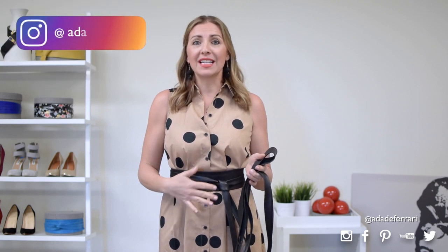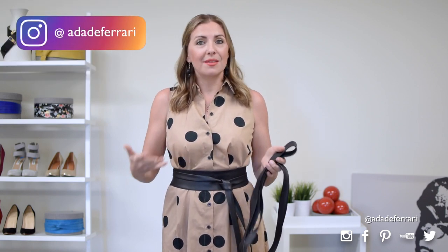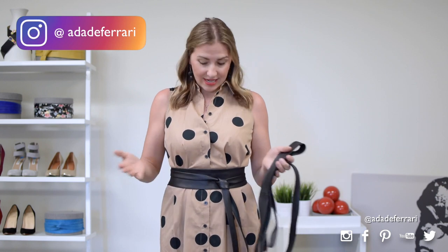I know you might be a little bit worried like, oh but I don't want to emphasize my tummy. You won't — you're going to emphasize your waist. I have a tummy, you can't tell, and I'm wearing a belt.